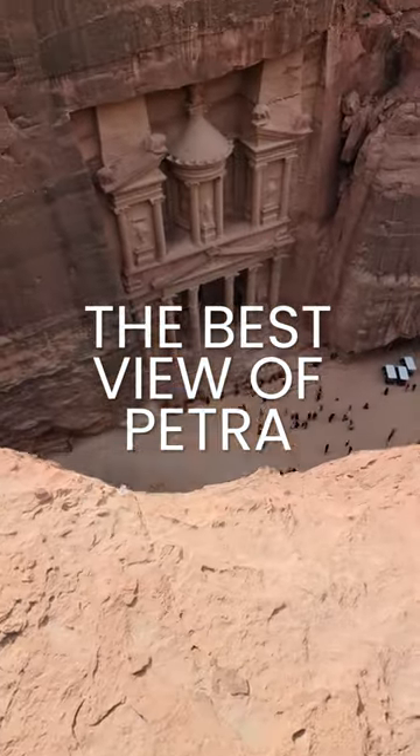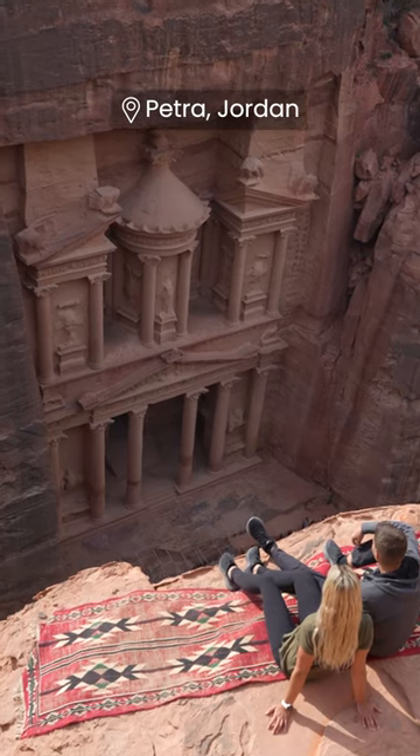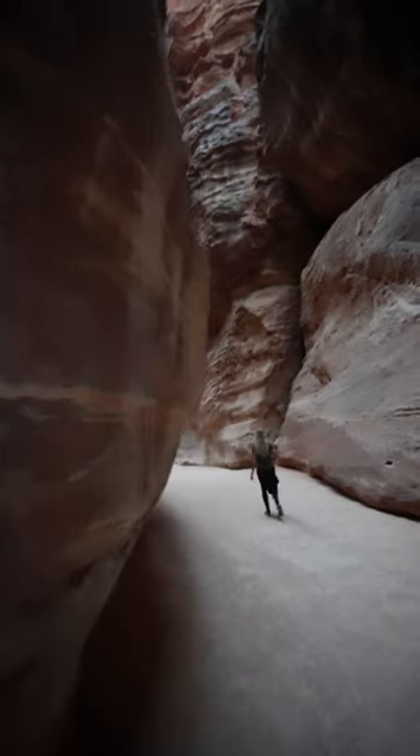This is how we got to see this view from above in Petra. Petra is one of the seven wonders of the world and was built nearly 2,000 years ago. These huge buildings were carved out of stone in these narrow canyons in the country of Jordan.